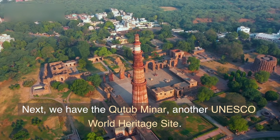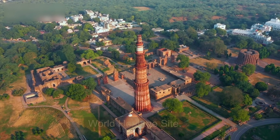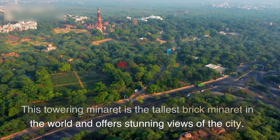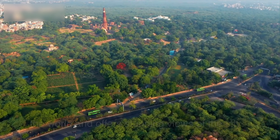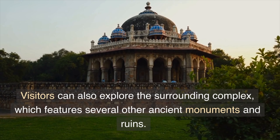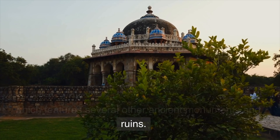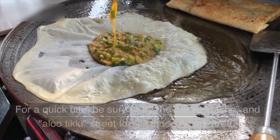Next, we have the Qatab Manar, another UNESCO World Heritage Site. This towering minaret is the tallest brick minaret in the world and offers stunning views of the city. Visitors can also explore the surrounding complex, which features several other ancient monuments and ruins.